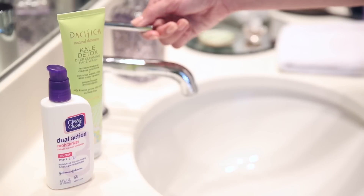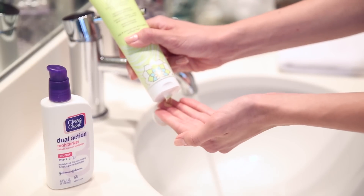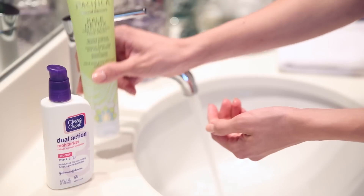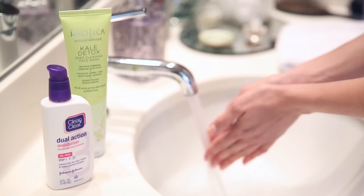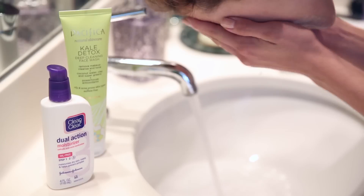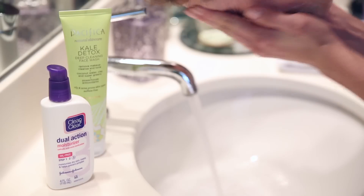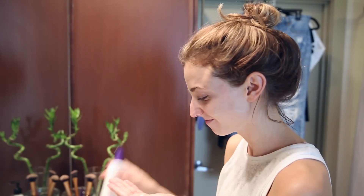I wash my face with Pacifica's Kale Detox Face Wash — can we please look at how cute this bottle is? It's for acne-prone or oily skin, and it cleanses, tones, and removes your makeup all in one step, and I'm all about shortening my skincare routine. Next, I use Clean & Clear's Dual Action Moisturizer with Salicylic Acid.